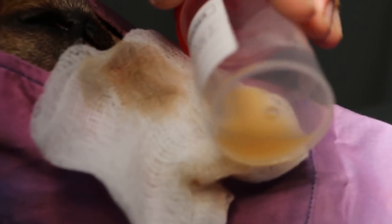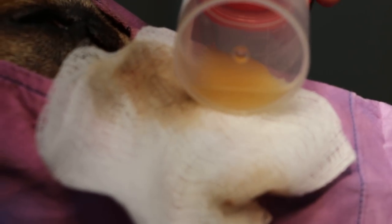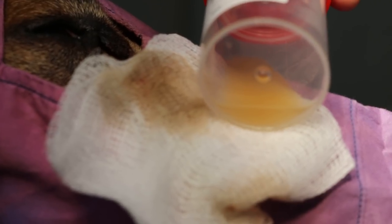Early on we aspirated this — almost the same colour — so there could be a cyst there that's draining out. I hope I can cauterize the cyst and there'll be no more swelling after that.